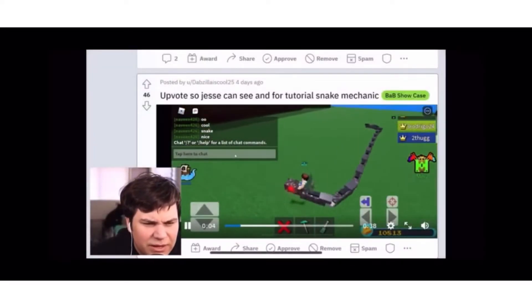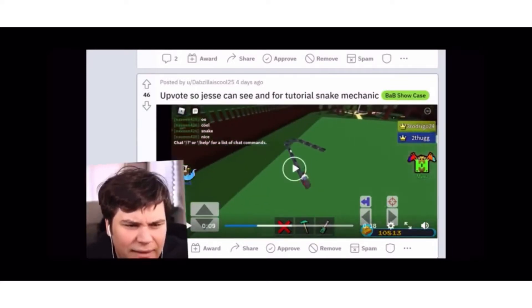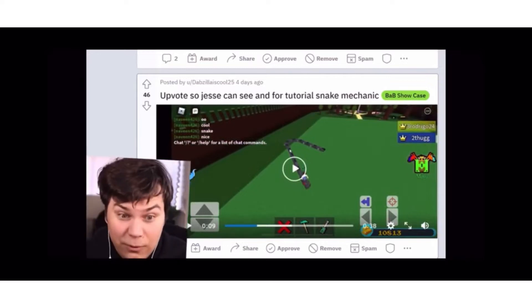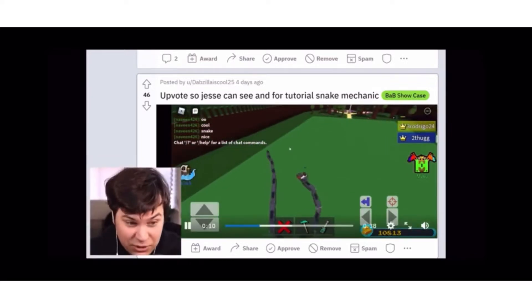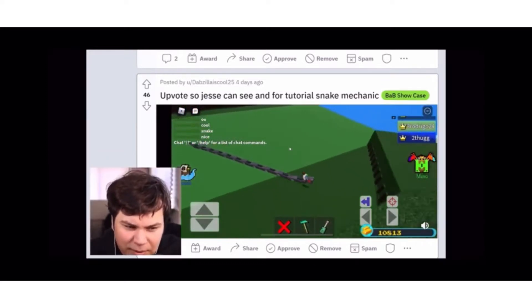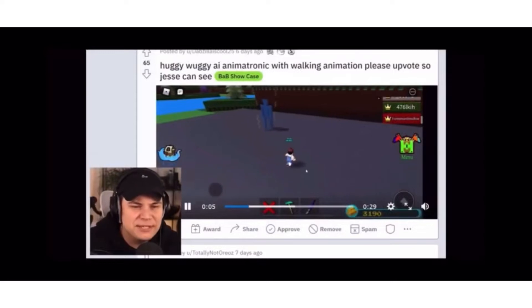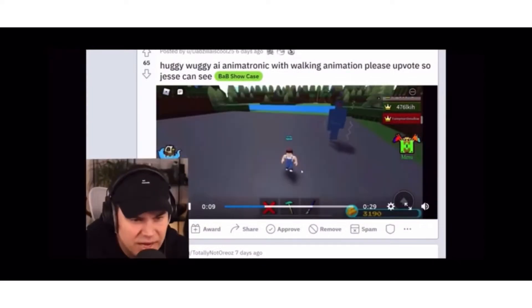So Jesse can see — a tutorial for how to make the realistic snake mechanic. But you're not the guy that posted the original snake mechanic, you're a different man. The other guy was Korean, Chinese, or Japanese — I don't know which language but it's one of them, sorry. This looks very similar so he probably does know how to build it.